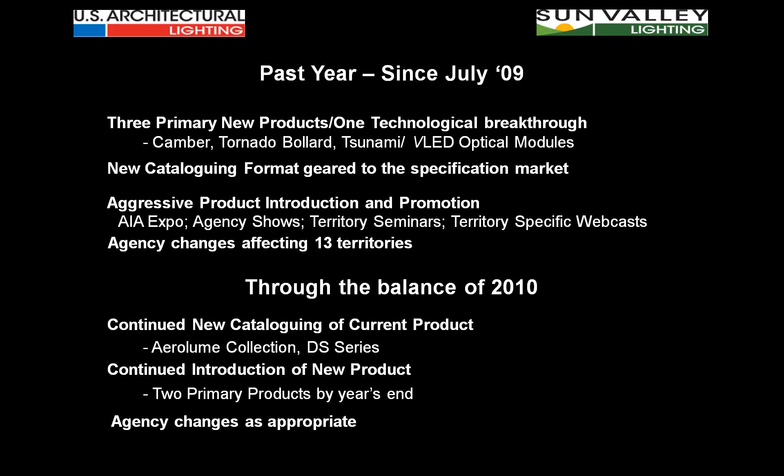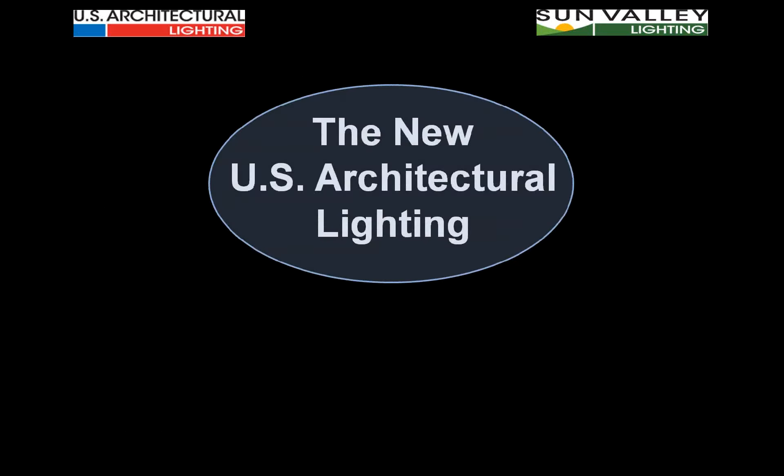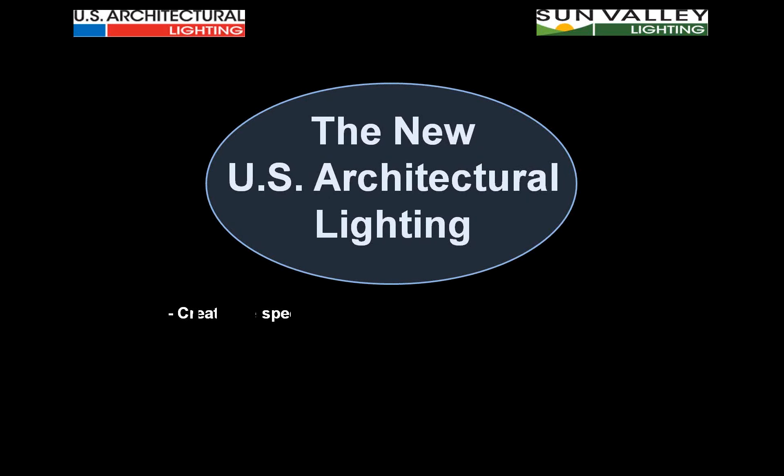We don't need to continue camping on top of other people's specifications. We already have the luxury of an outstanding manufacturing base when it comes to products like Illuminator and VersaLux, and we'll continue to be a low-cost provider and competitive under any circumstances. But it's not just that anymore, ladies and gentlemen — we need you out there representing the new U.S. Architectural Lighting by creating the specification.